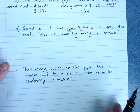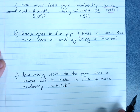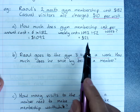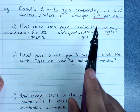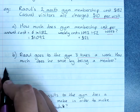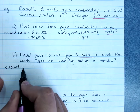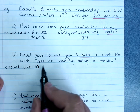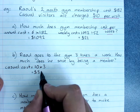Raoul goes to the gym three times a week. How much does he save by being a member? The weekly membership cost for Raoul is $21. We need to compare that to what it would cost if he wasn't a member. Casually, it's $10 per visit, and if Raoul was still going three times a week, that would be $30.